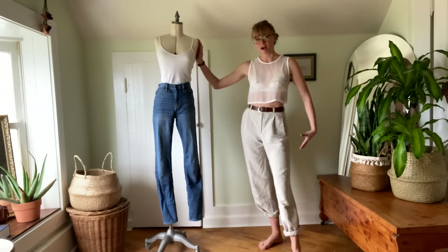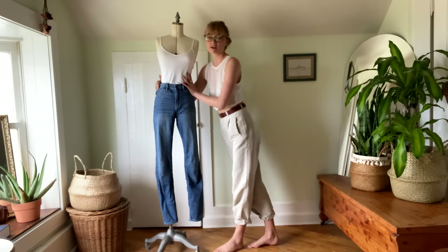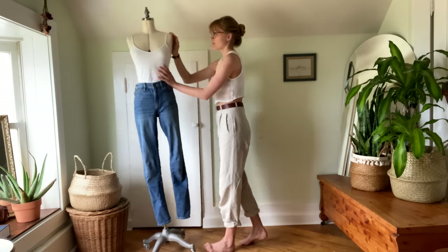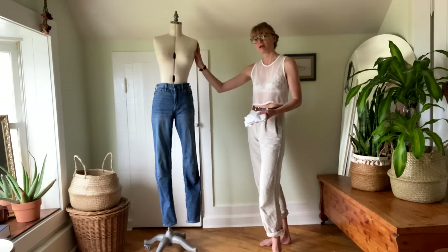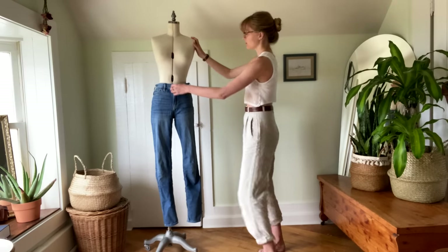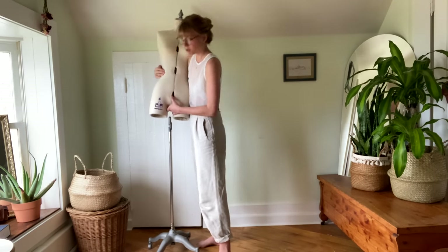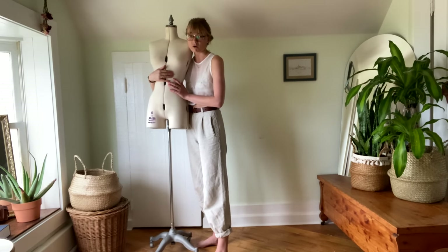Diving into how to curate this kind of style — step one: easy clothes. These are what I consider very easy clothing for your wardrobe, and unfortunately they have to go away. I try to keep only one pair of each of these things in my closet so I don't feel tempted to default to them. My advice is to get rid of your easy clothes — donate them, sell them online, or give them to friends.